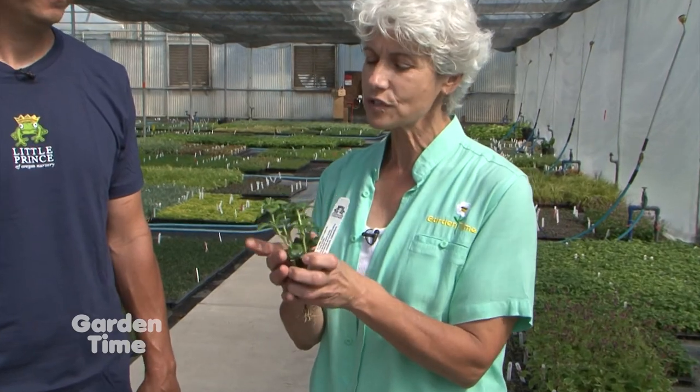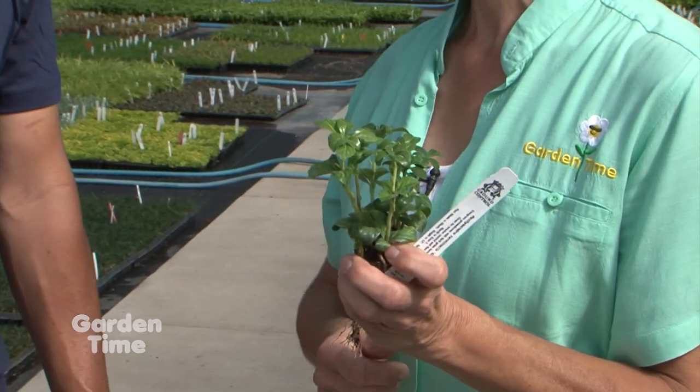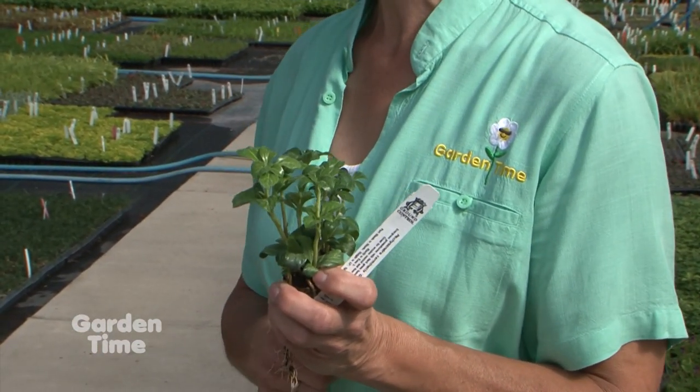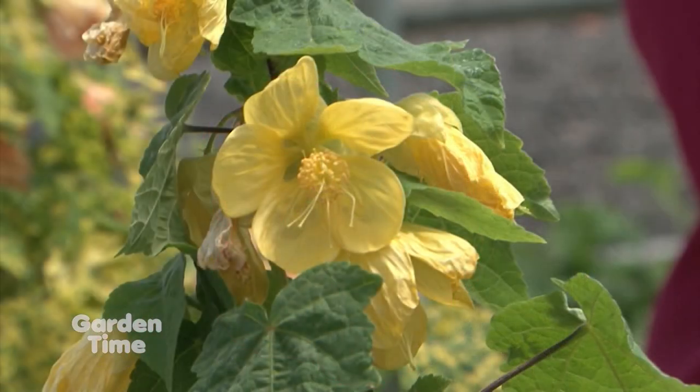I'm at Little Prince of Oregon today with their head grower, Mike Hicks. We know Little Prince of Oregon for all the wonderful plants at Garden Time and at all the garden centers, but Mike is going to tell us how they get to all those beautiful plants. Here are some plugs — little baby plants. The foliage is beautiful and there are no insects flying around. It's all part of our IPM program — Integrated Pest Management. It really starts with cultural practices: we start as clean as we possibly can be, beginning with sanitation — just keeping everything as clean as we can to give the plants the best start.